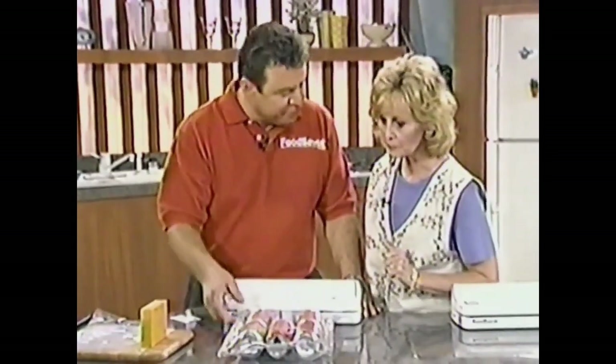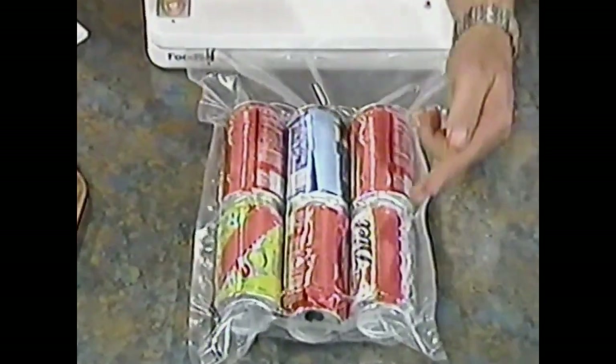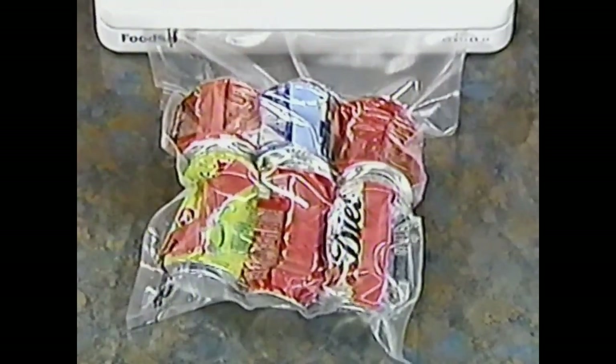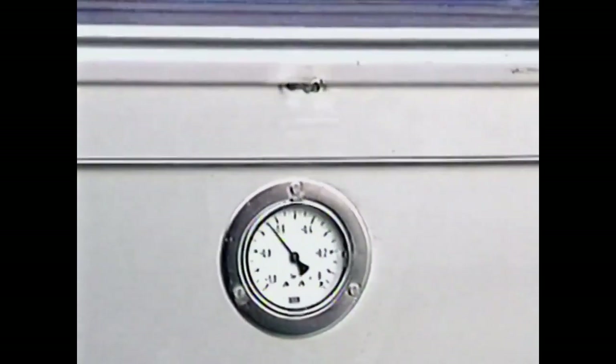Let me show you the power of the Food Saver. I have six empty soda cans in a Food Saver bag connected to the Food Saver — I'm going to turn on the pump. This is not a toy, it's not a gimmick. This pumps all the air out of the bag — it's a commercial-quality pump. When you take out the air, the atmospheric pressure crushes whatever is inside that bag, just like we crush these cans. Now you have the power of a commercial-quality professional vacuum packaging system, just like one that costs over $2,500.